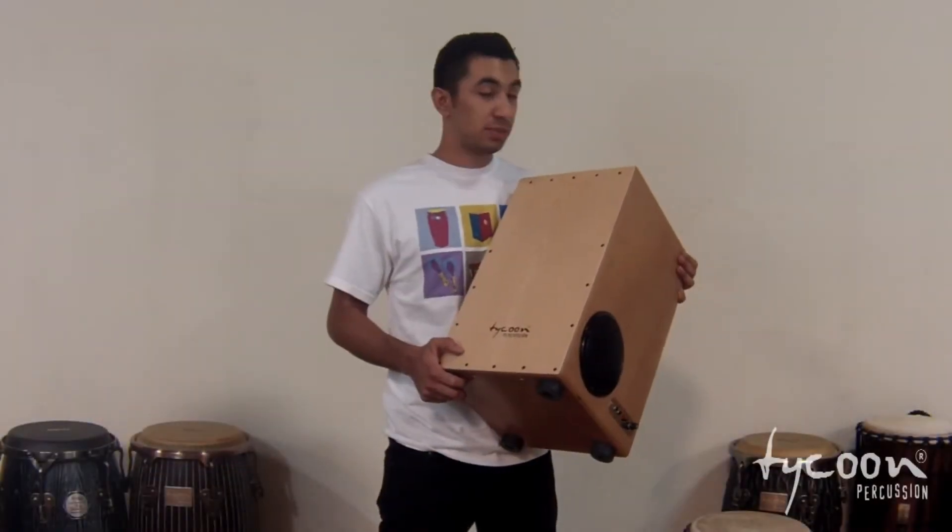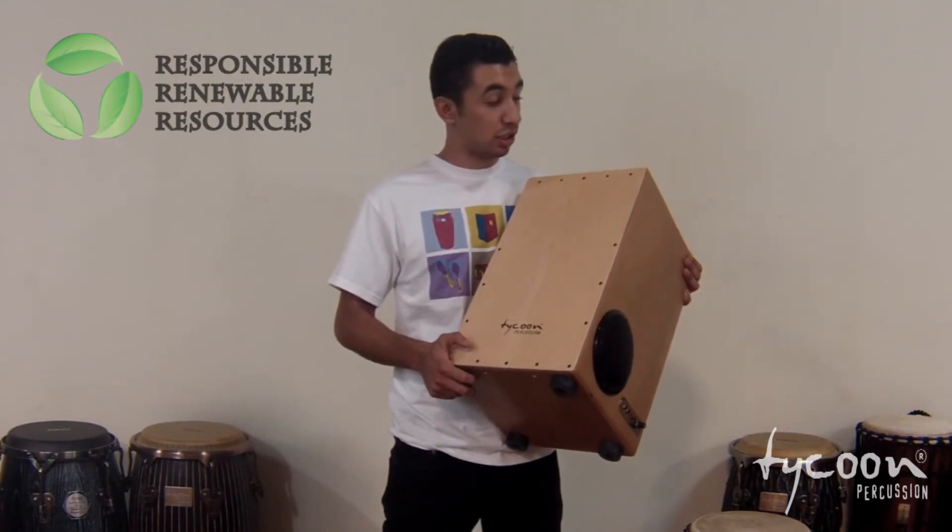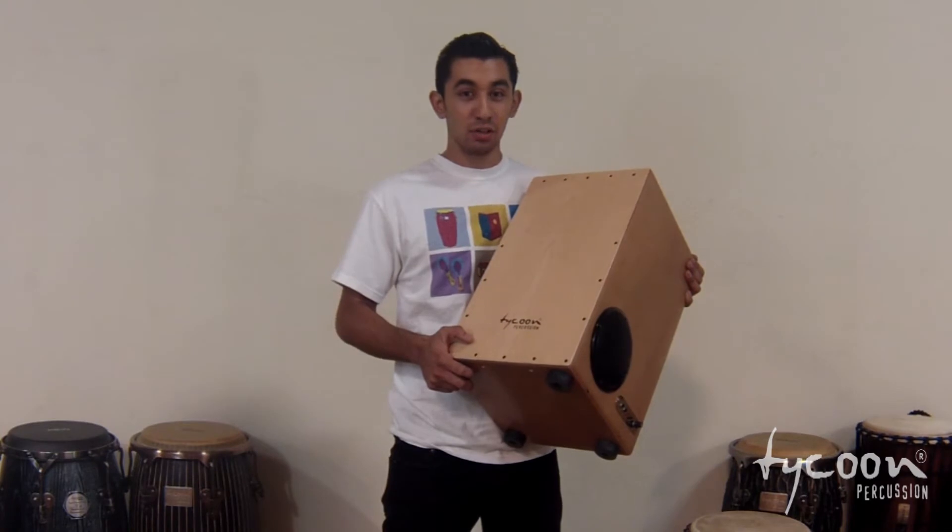The cajon itself is made out of sustainably harvested siam oak wood, so it's environmentally friendly. And all in all, this cajon just sounds really good.